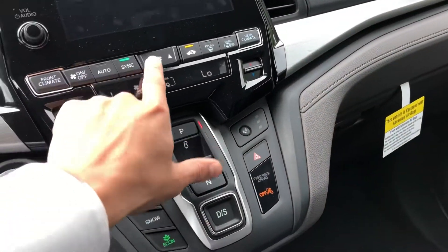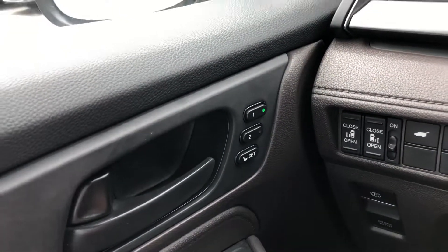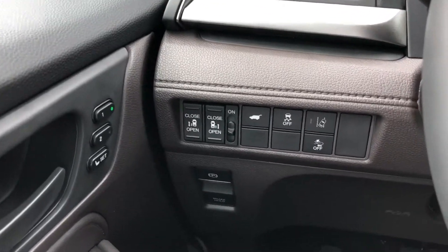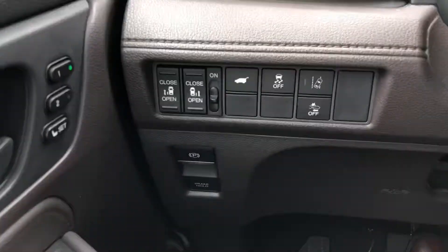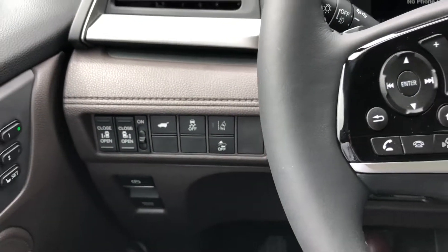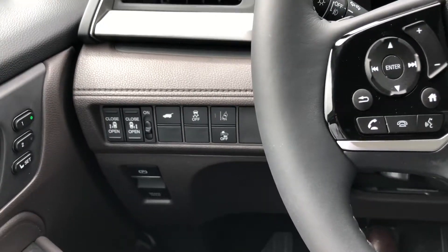You have memory presets here on the left side, so if you want to set up your driving position or more than one driver is going to be driving. Lane departure warning — the vehicle will vibrate the steering wheel and inform you if the vehicle is leaving the lane. And then collision mitigation — if the vehicle senses using the radar system that you're going to be in a head-on collision, it will actually slam on all four brakes.